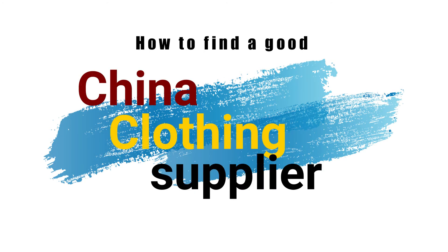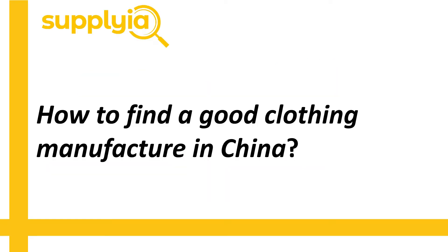Hi everyone, welcome to SupplyUp. Today I'm going to talk about a question that many people may be interested to know: how to find a good clothing manufacturer in China? There are thousands of clothing and textile manufacturers in China and not all of them are equal. Making a random supplier selection by just using online search without verifying that the supplier can reach your quality requirements is likely to end up in a lot of troubles.